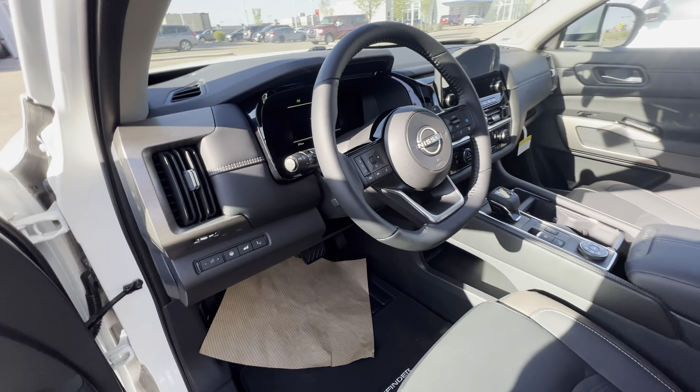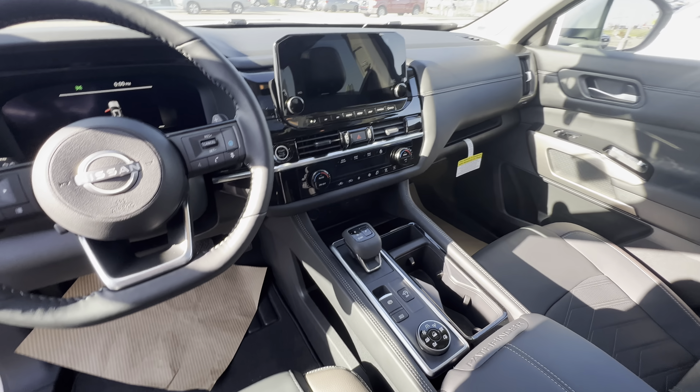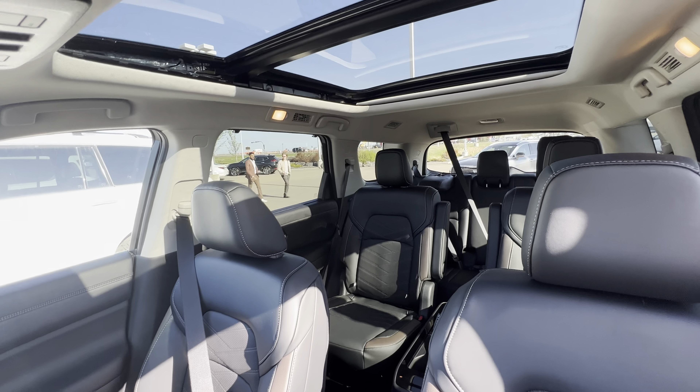Of course, being the Platinum, it's fully loaded. You're going to have your full digital dash and heads-up display. Heated seats and heated steering wheel for the winter months, a remote starter, and cool seats as well.